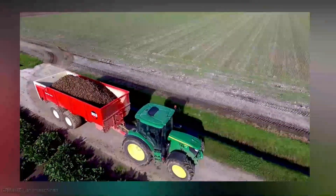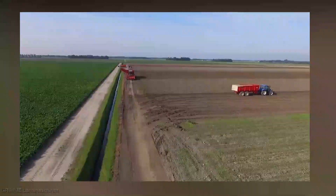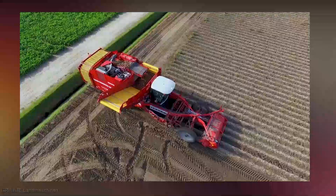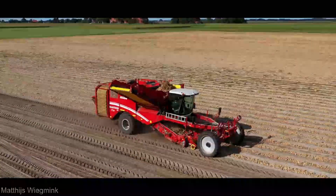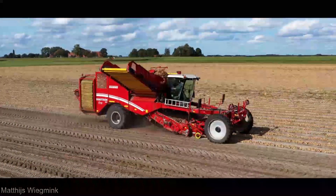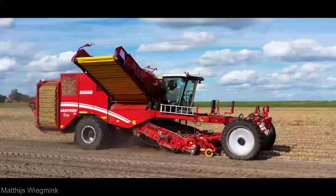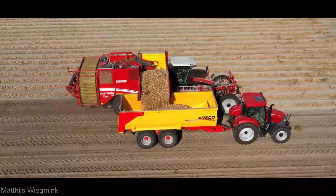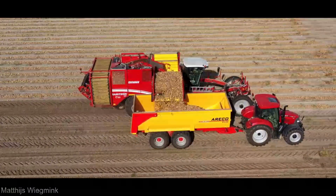Now let's talk about time. Time is money in agriculture, and the Veritron 470 knows it. With a jaw-dropping processing speed, you'll cover acres faster than ever before. Imagine the hours you'll save, the stress you'll shed, and the yield you'll maximize. But hold your horses — this isn't just about speed. The Veritron 470 is a finesse artist. So are you ready to take the plunge into a new era of agriculture? The choice is yours, and the Grimme Veritron 470 is ready when you are.